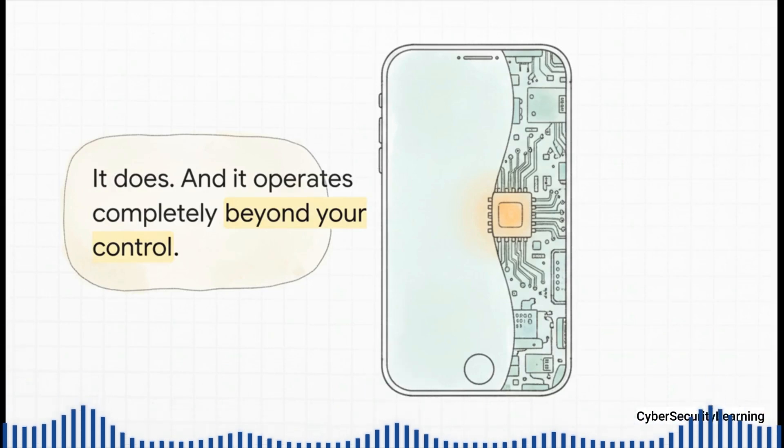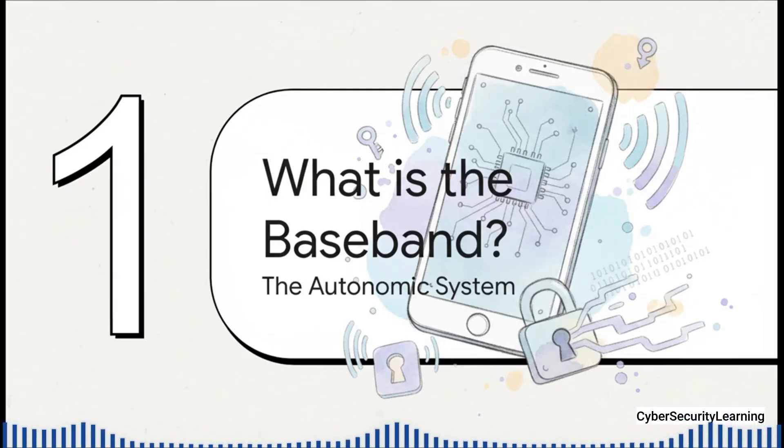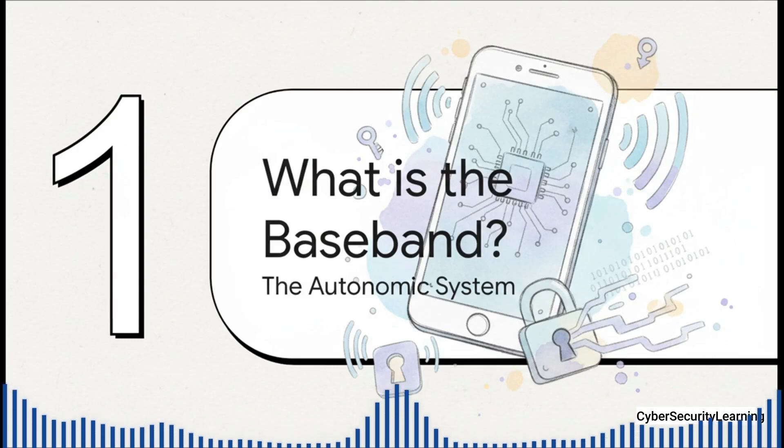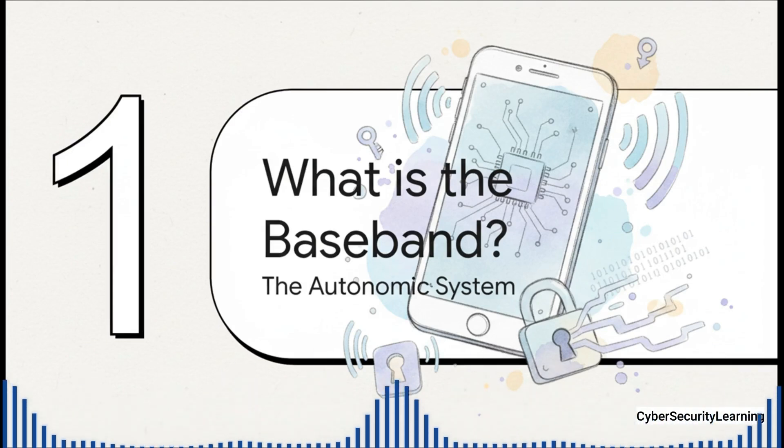That's not a what-if scenario — it's reality. This secret computer is inside pretty much every single smartphone out there. Its job is so critical that without it, that fancy device in your hand would just be a tiny tablet with no way to connect to anyone. Today, we're going to pull back the curtain on this hidden world of what's called the baseband. The best way to wrap your head around the baseband is to think of it like your phone's autonomic nervous system. You don't consciously tell your heart to beat or your lungs to breathe — it just happens.